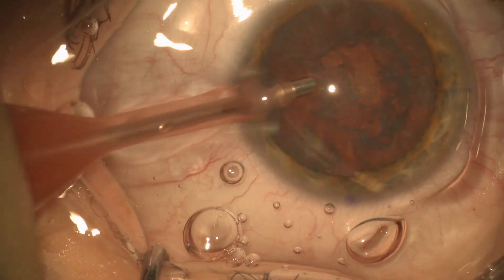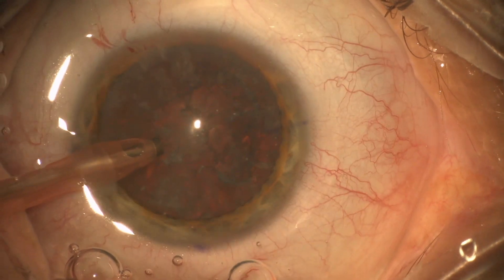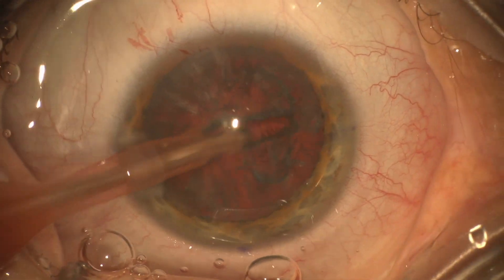As I spun the lens I could tell that it was dense enough that I would need phacoemulsification. Occasionally in very young patients you can actually do the entire cataract surgery without any phaco. So I make my normal groove.